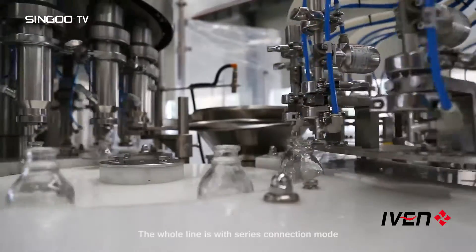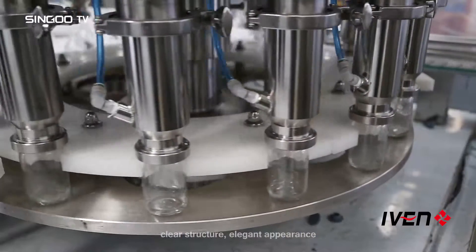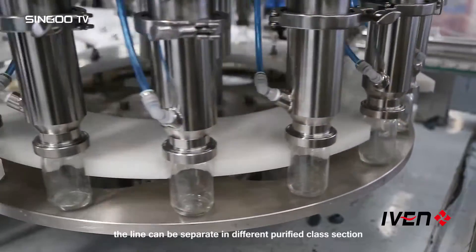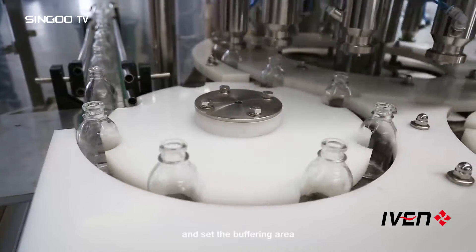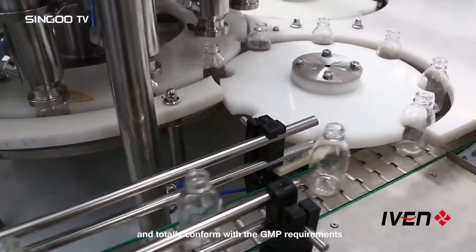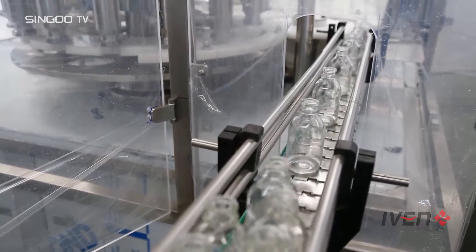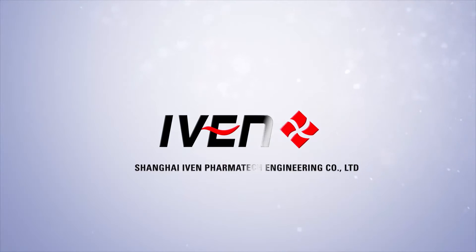The whole line uses a series connection mode with clear structure and elegant appearance. The line can be separated into different purified class sections with buffering areas. Bottle delivery does not cross areas, fully conforming with GMP requirements — creating value for customers.